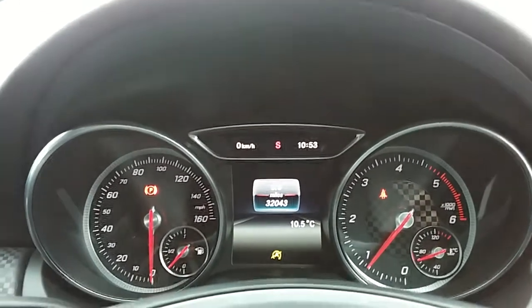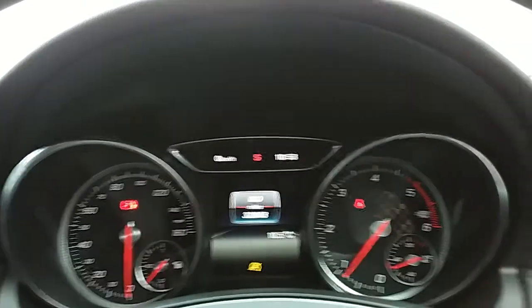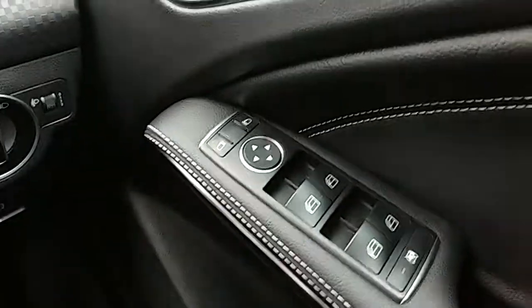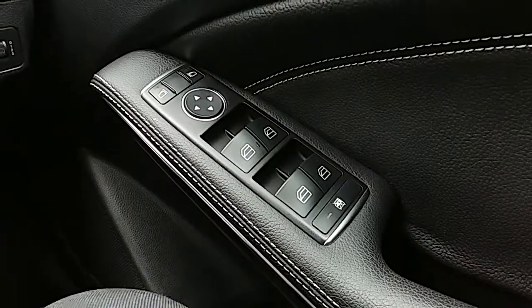You can see that this car has done 32,043 miles. The car also comes with automatic lights, electronic wing mirrors and fully electric windows.